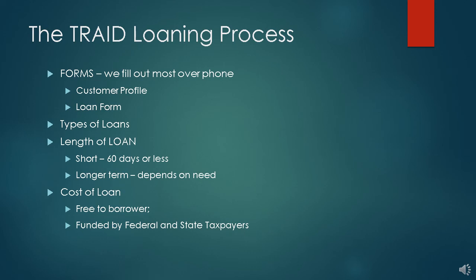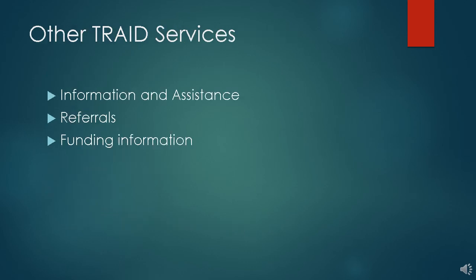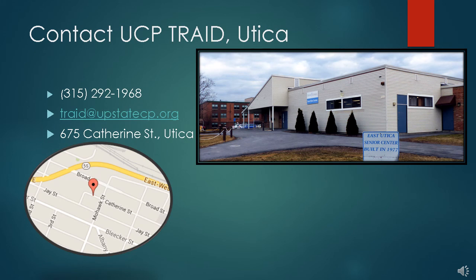TRADE at Upstate Cerebral Palsy in Utica is funded by you, the taxpayer, as well as Upstate Cerebral Palsy and through customers' donations of cash and equipment. TRADE is generally known for its loan closet, but we also provide the public with information and assistance, referrals, and information on funding. Keep in mind that TRADE serves all ages and all income levels, so parents and grandparents of all EI kids can use us too. For broken legs, hip replacements, you can get the equipment that you need.